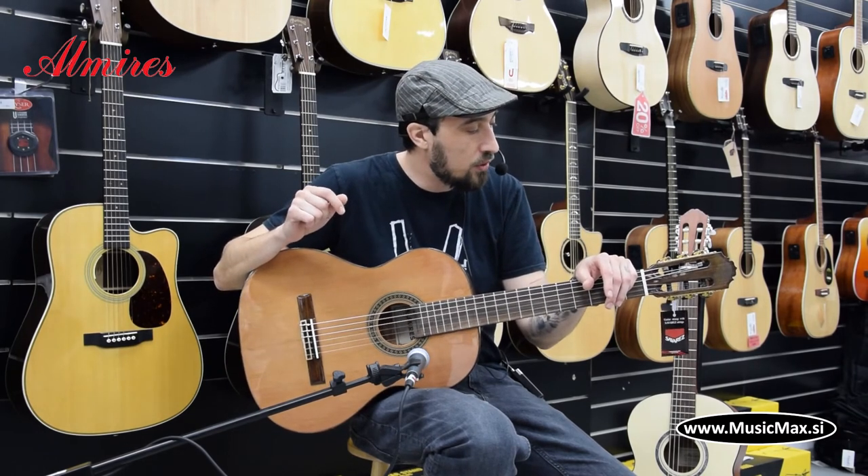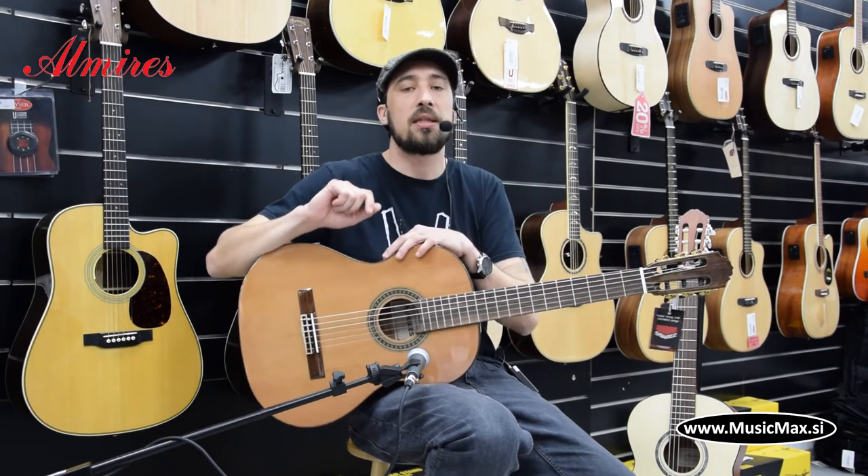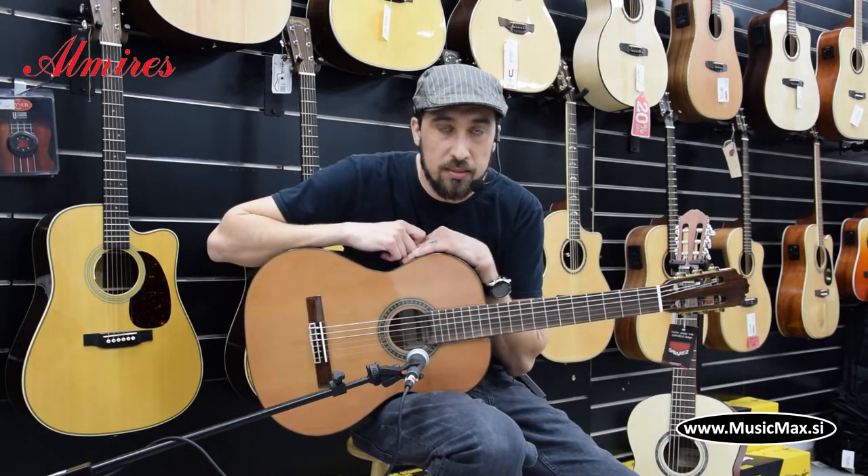Za več informacij pa se obrnite na www.musicmax.si.